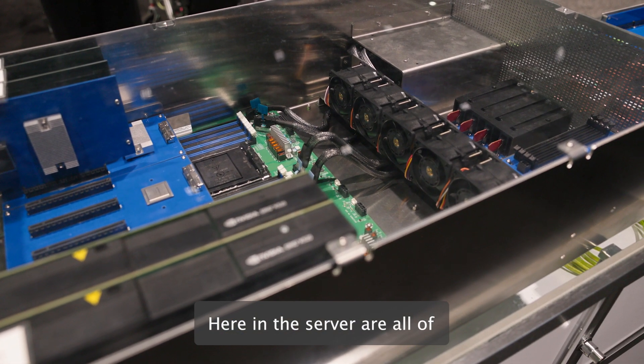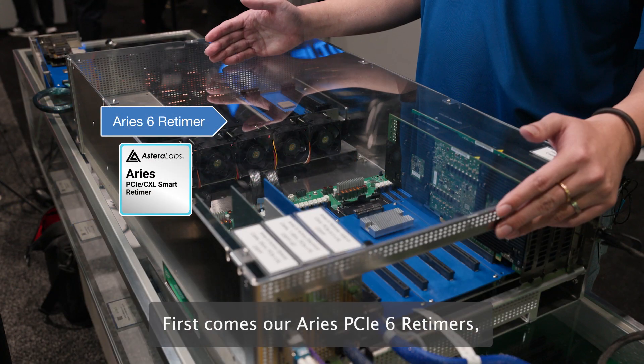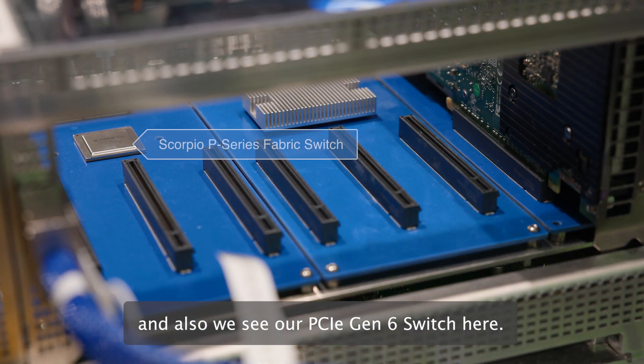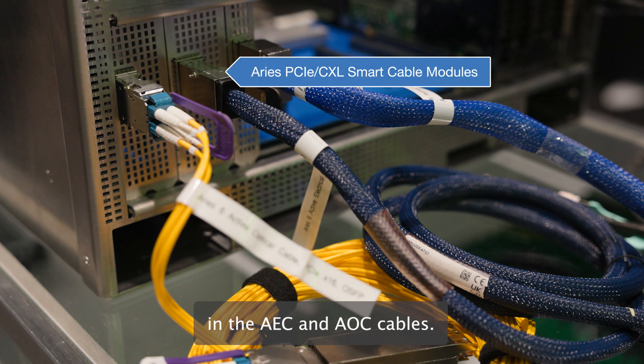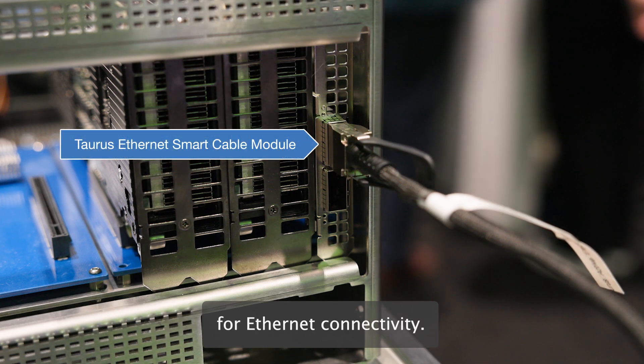Here in the servers with all of Astralabs' product portfolios, first comes our Aries P-Site Gen 6 retimers and also our P-Site Gen 6 switch. And not only that, we also have our P-Site Gen 6 retimers in the AEC and AOC cables, and we provide active electrical cables for Ethernet connectivity.